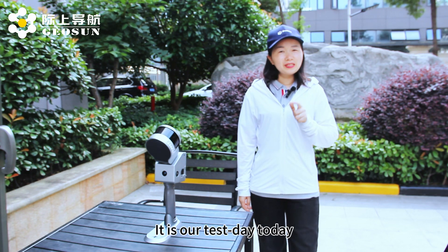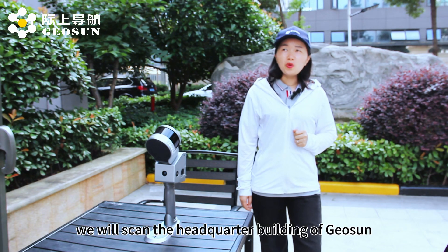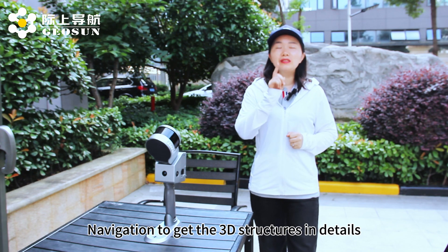Good morning everyone. It is our test day today. What we will scan today — we will scan the headquarter building of Geosun Navigation to get the 3D structures in detail.